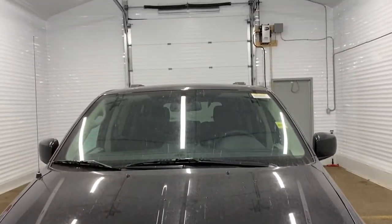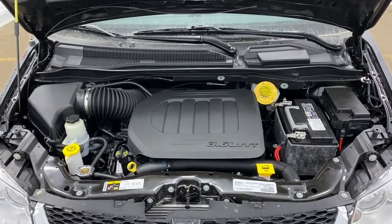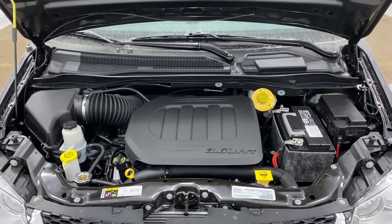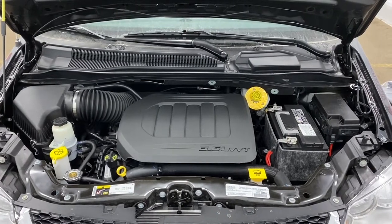We'll now go take a look under the hood. This caravan has a 3.6 litre V6 Pentastar VVT engine and a 6-speed automatic transmission.